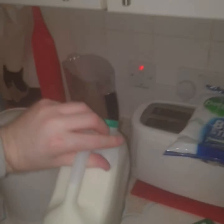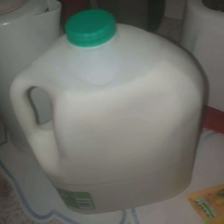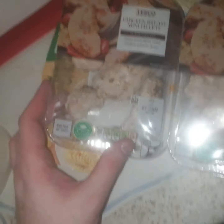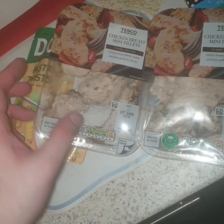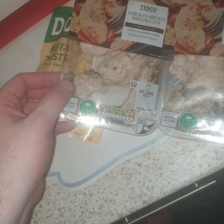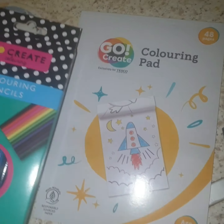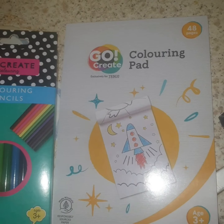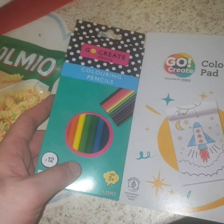And then a great big giant milk, which will last us for a while. Then two lots of chicken mini fillets — just for the cats. I just chop them up and put them in their cat meat, or just on their own. And then I picked up a little colouring pad and some colouring pencils. And that's my lot.